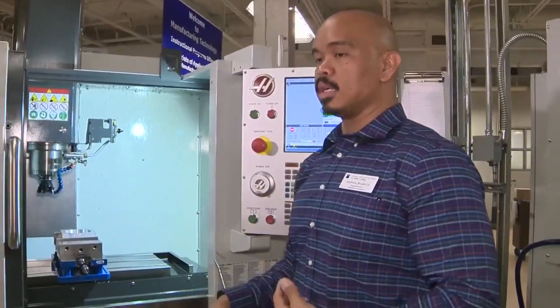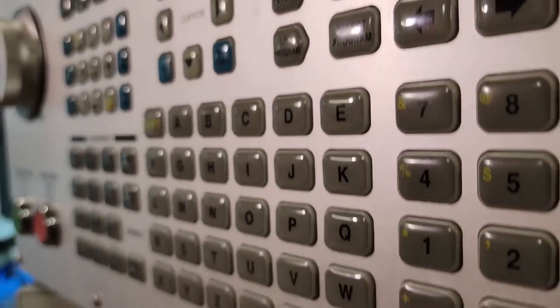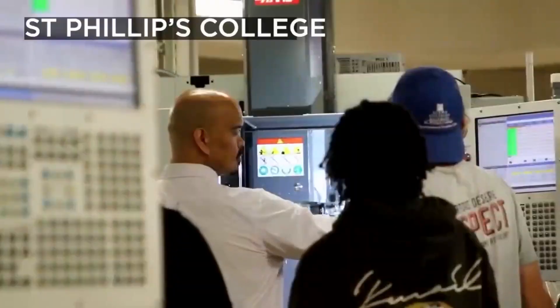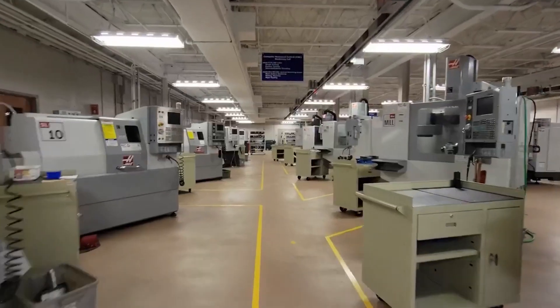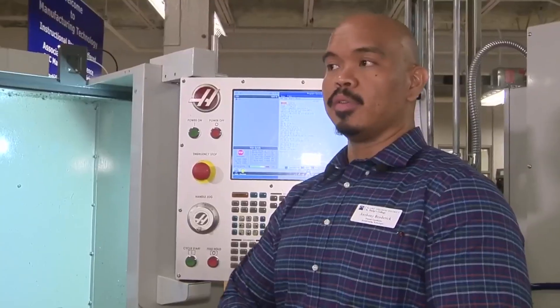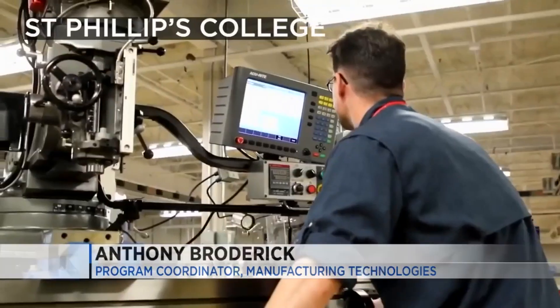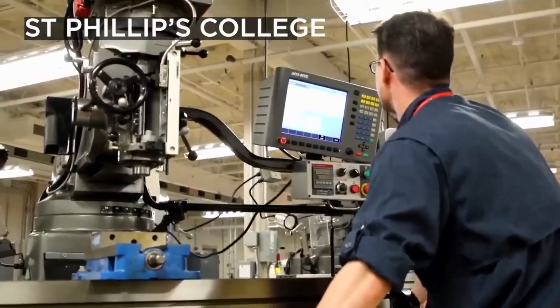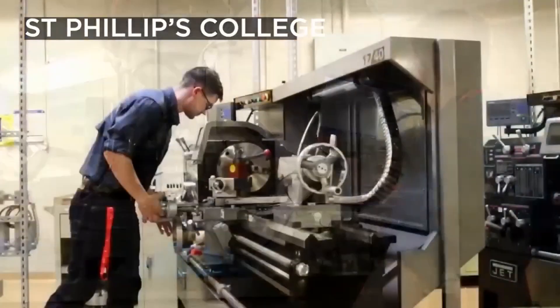A lot of our students in the manufacturing technologies program are going to learn a lot of the programming language for all these high-tech pieces of equipment. Assistant Professor Anthony Broderig at St. Phillips College says the Advanced Manufacturing and Logistics Institute is growing. We now have over 2,900 students between Martin Luther King and Southwest campus here. The Institute is designed for students who have an interest in areas such as transportation, construction, and manufacturing.